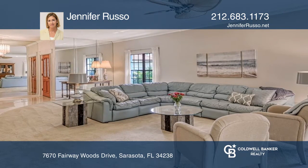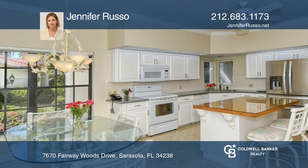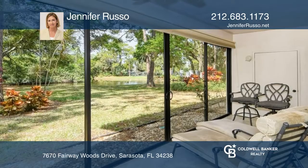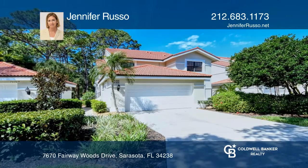This unit offers beautiful views of the lake and the woods from the living room, the primary suite, and glassed-in lanai. Jennifer Russo wants to help turn your dreams into a reality. Give her a call today.